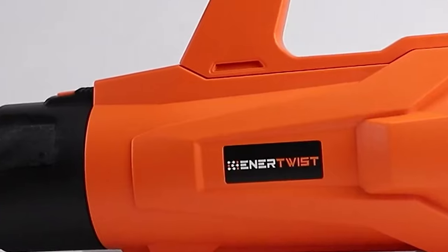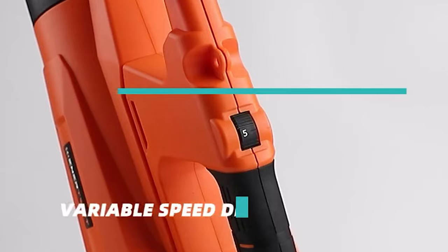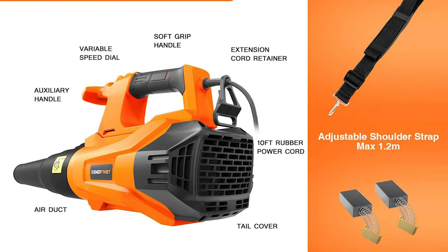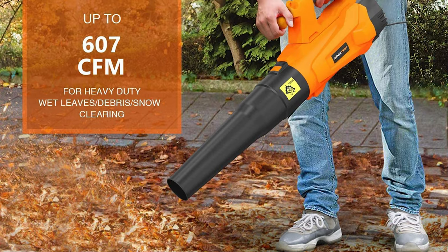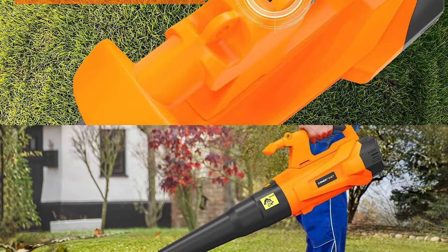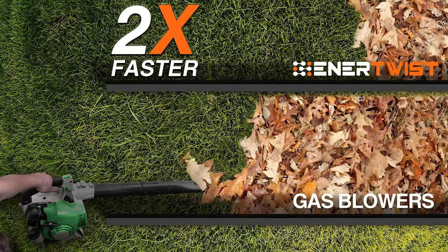This blower can work 2x times faster than gas blowers, perfect for clearing the garden, yard, garage, patio, driveway, sidewalks, etc. The Enertwist Corded Leaf Blower is equipped with a powerful 1800-watt motor and airflow up to 607 cubic feet per minute for quick cleanup of wet leaves, snow, and debris. It has variable speed control with 0-5 speeds, 8000 to 17000 RPM, via a dial for different jobs.